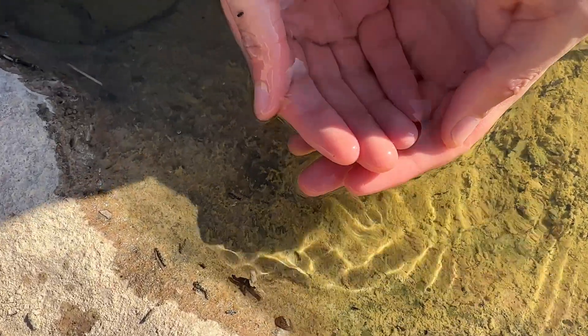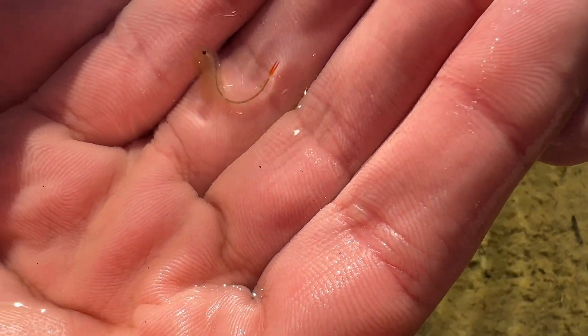I held them for a short bit, but the water was just about freezing, so I'm sure this little fellow won't have much longer in this pool as the nights get colder.